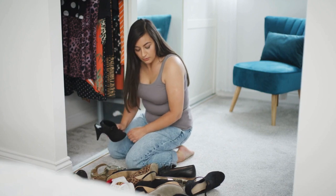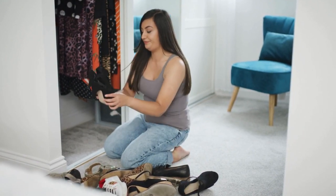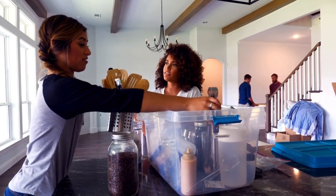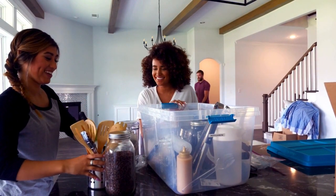Decluttering is an essential step in the speed cleaning process. Remove any items that are out of place and put them away in their designated spaces. Break down large tasks into smaller, manageable chunks — this will help you stay focused and avoid feeling overwhelmed.